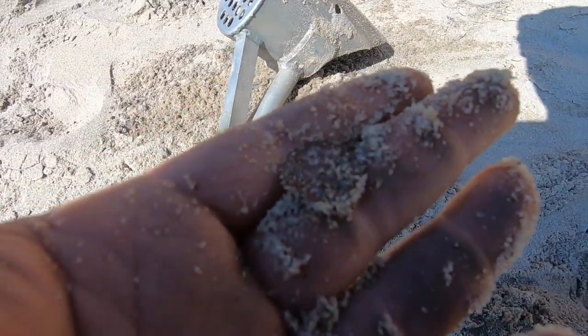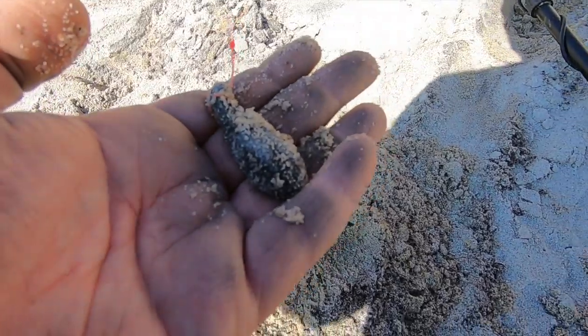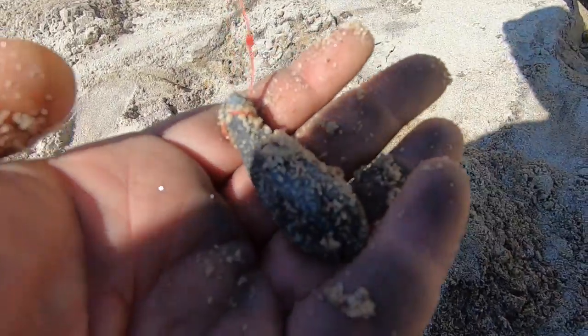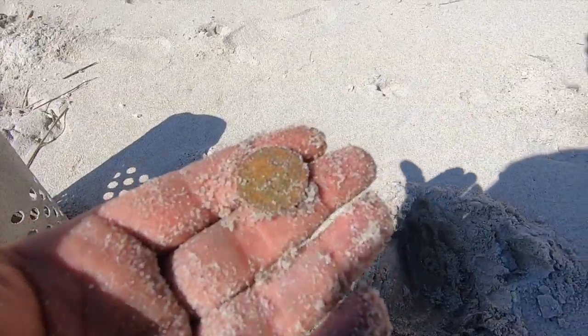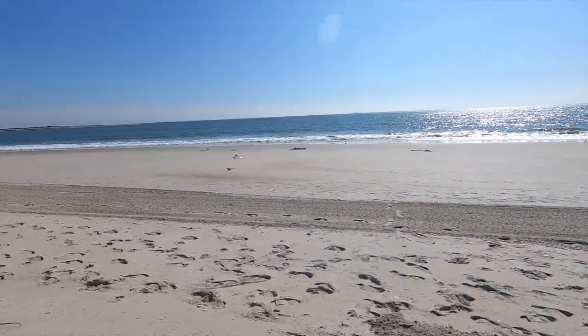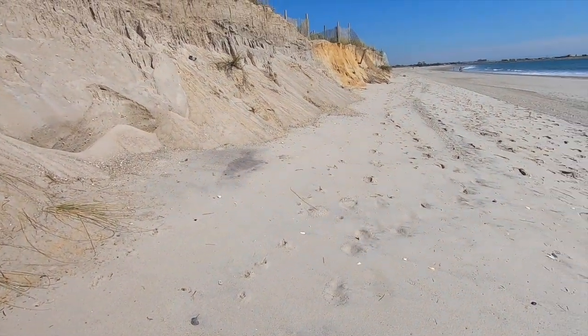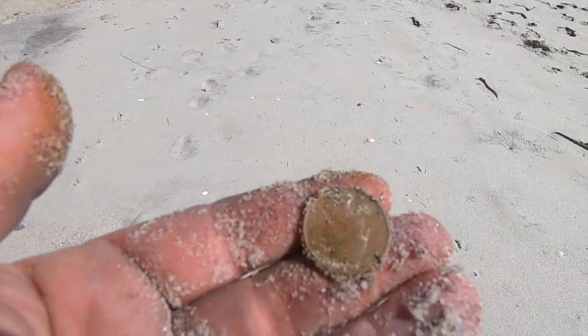Last signal was a dime. We have a fishing weight. These are good because they tell me that other detectors haven't really searched back here — these are so easy to find. Another dime, another dime. I've taken a few laps down to the shoreline just to check. I don't see anything in terms of target frequency — it's all back here. So I'm going to stay back here.